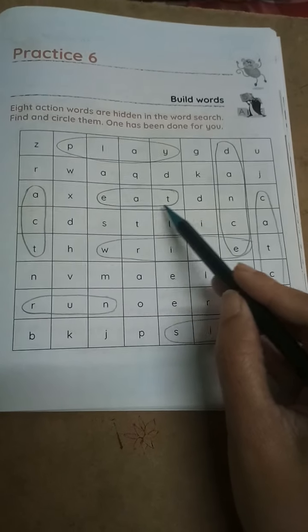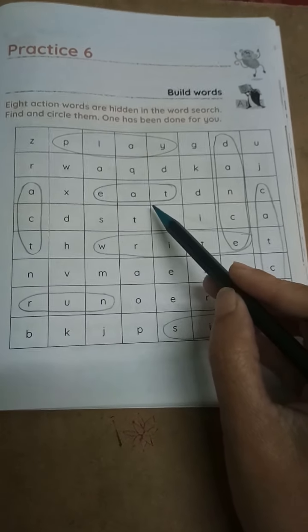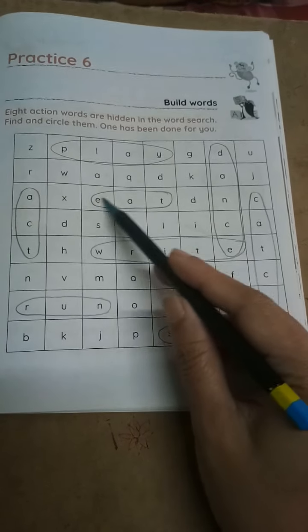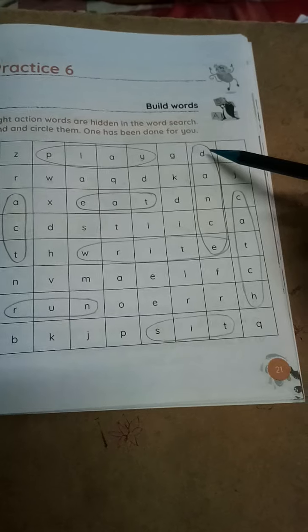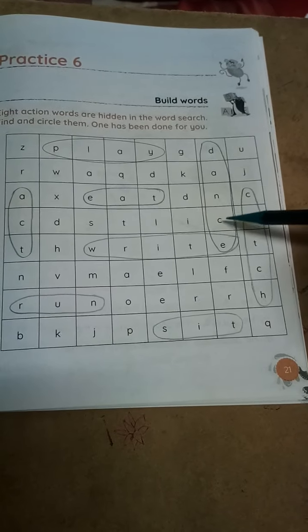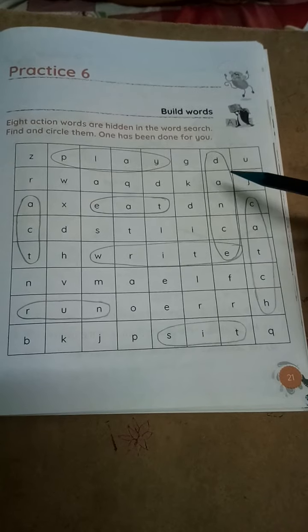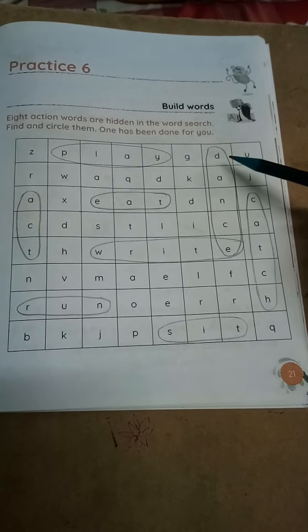E-A-T, eat. Eating is also action. We are eating. So you have to circle this eat. Next: D-A-N-C-E, dance. We are dancing — dance is also action, no? So it is also an action word.